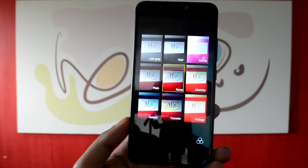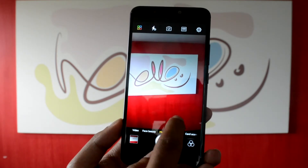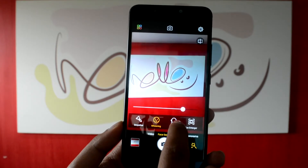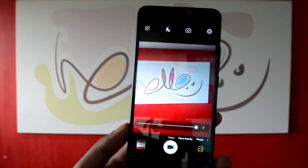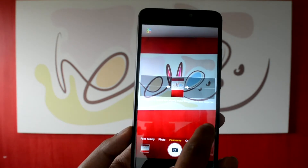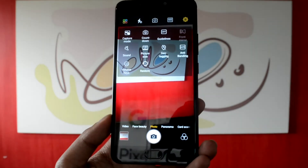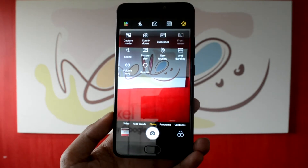There is a filter option at the right corner of the screen and it works pretty decently. Switching to various modes like face beauty, panorama, video, and card scanner can be done by swiping left or right on the screen. The settings icon on the top right corner gives options to customize the camera in terms of camera mode, timer, grid lines, sound, picture size, geo tagging, add logos, camera quick access settings, and restoring to default — pretty much expected setting options in a camera-centric phone like this.